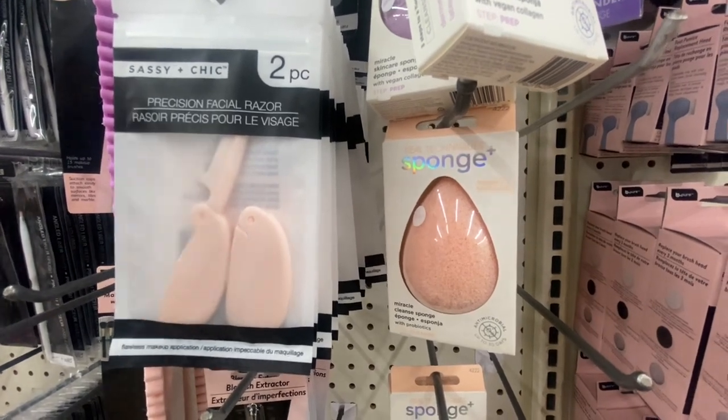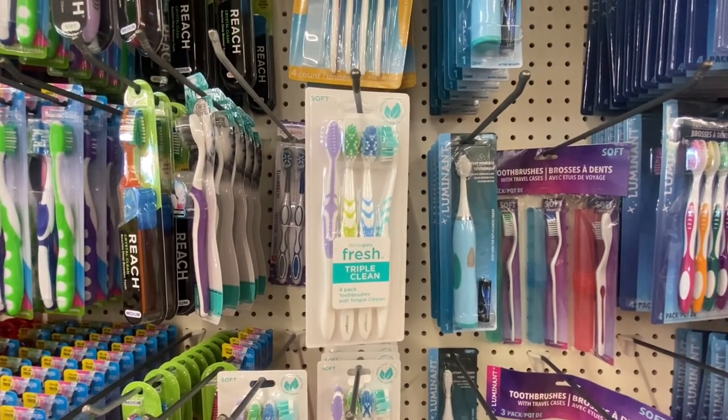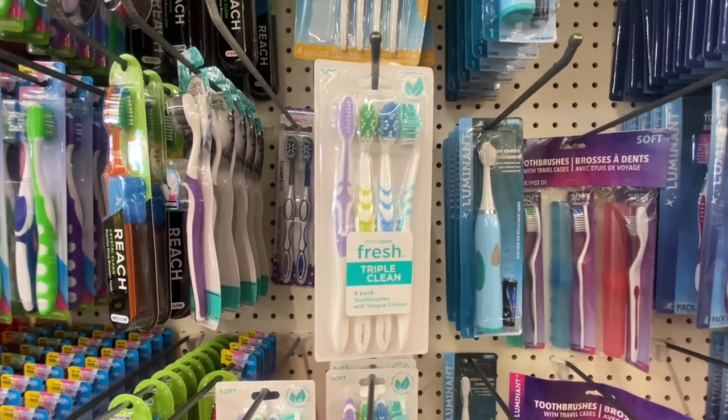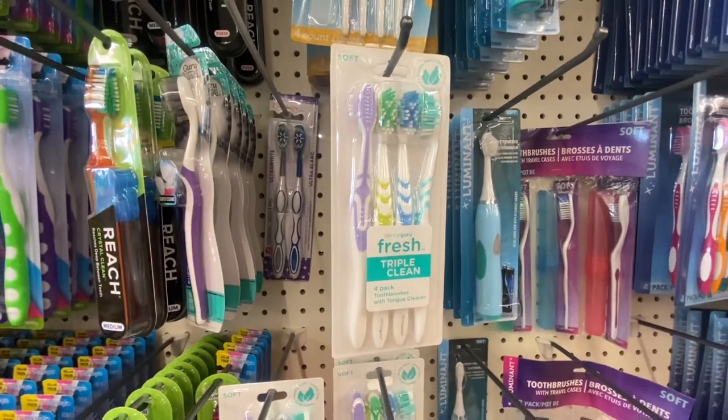Dental Ghoul has a fresh triple cleaner — a four-pack toothbrush with a tongue cleaner for healthy teeth. This is the soft pack. You're getting four for $1.25. That is definitely a good deal.